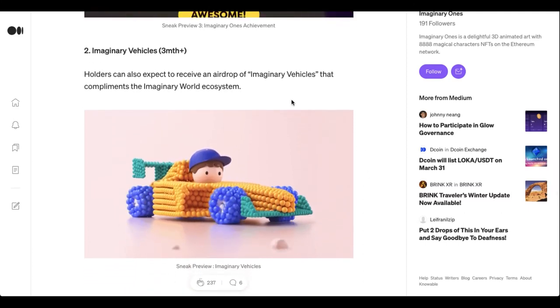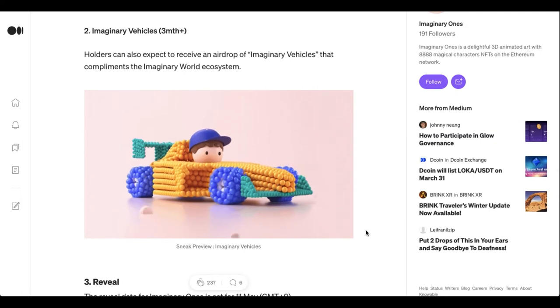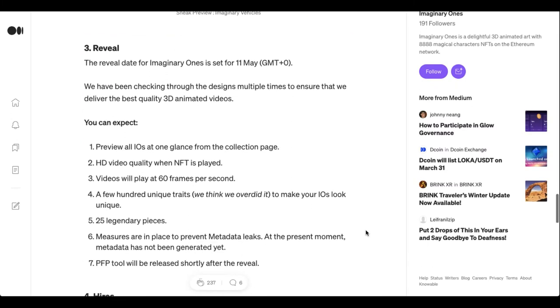Another thing everybody's excited for is the vehicle drop. Every holder that has an Imaginary One is going to receive one of these. I don't know if this is going to be a whitelist situation or if these are just going to be airdropped as a way to show appreciation for long-term holders. Either way, that'll be really neat to see.